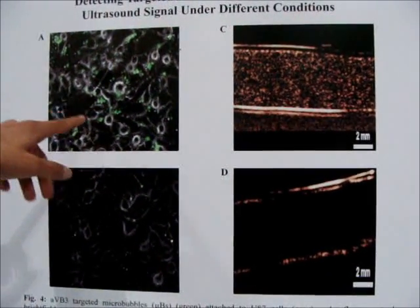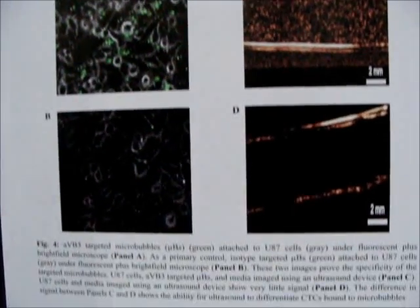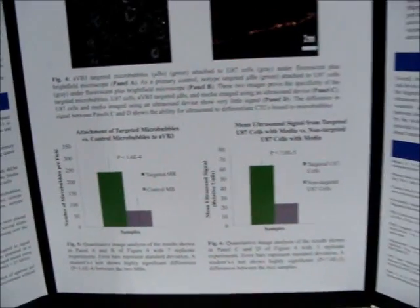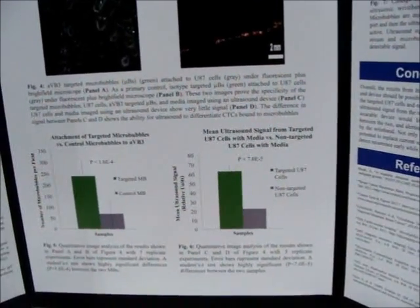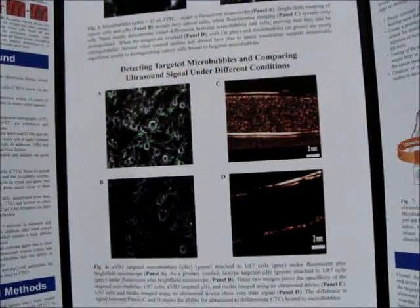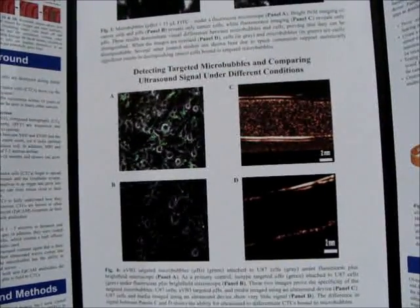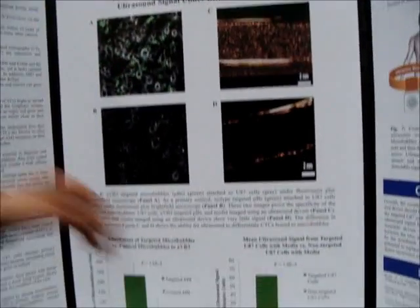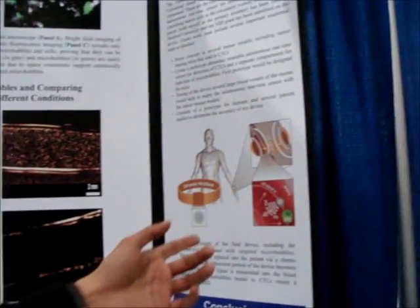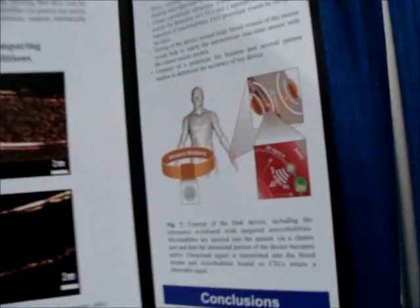You can see the microbubbles in green and the U87 cells in gray — there's a high level of attachment. The results from this experiment in panel A are shown in the bar graph, with number of microbubbles per field on the y-axis. The primary control used isotype control microbubbles, which are non-specific, and other controls were tested as well. After that, I wanted to test the ultrasound signal to see if the actual device could truly differentiate a circulating tumor cell from other things flowing in the blood vessel, like white blood cells and red blood cells.